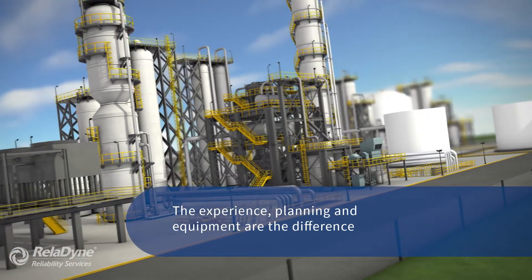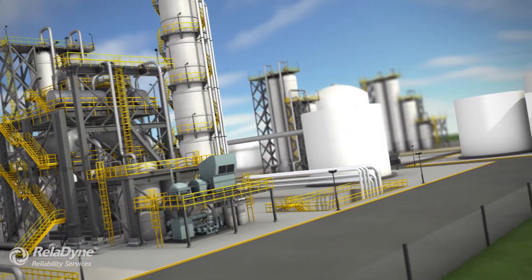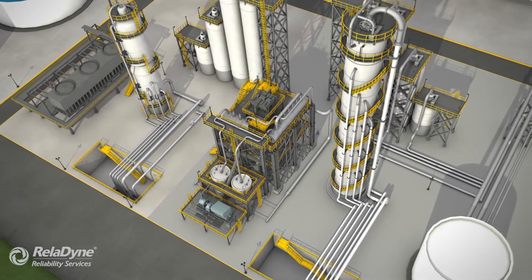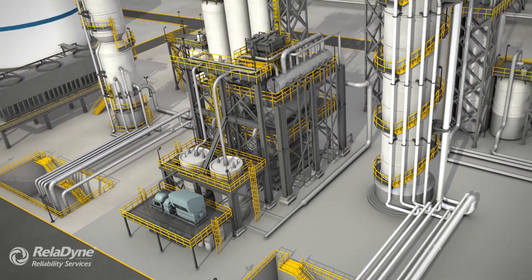Various forms of detrimental particulate, scale, and deposits contaminate these systems during manufacturing, construction, and operations. Reliability best practices recognize the importance of removing and decontaminating to maximize machinery reliability, operation, and life.